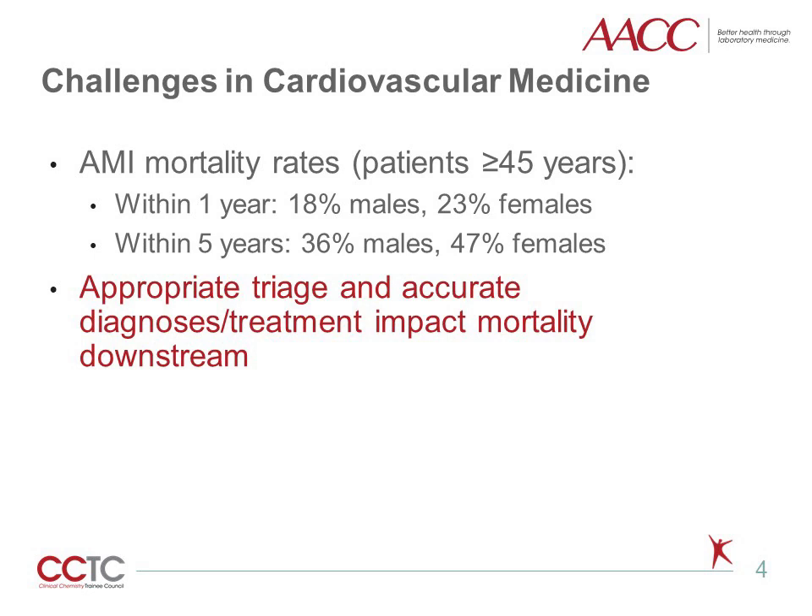The diagnostic challenge relies on clearly differentiating patients who have an acute myocardial infarction from those who have not and can be sent home. Situations are often not black and white, and decisions are often needed about what to do with patients who have slightly elevated troponins but aren't changing. It is critical for patients to be appropriately triaged so an accurate diagnosis and associated treatment plan can occur, which then ultimately impacts the mortality rate.